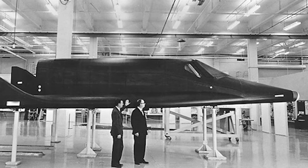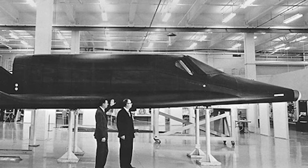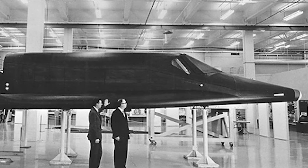It was also incredibly expensive, and in December 1963 the project was cancelled, just after construction of the spacecraft had begun.